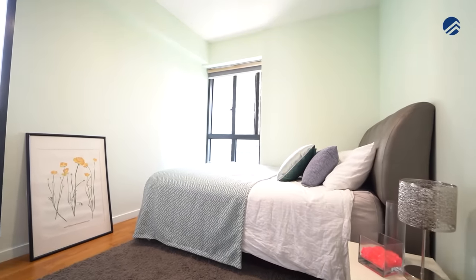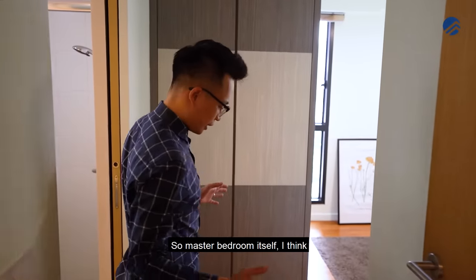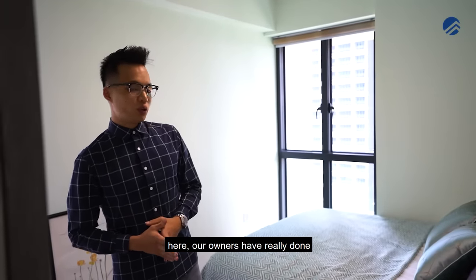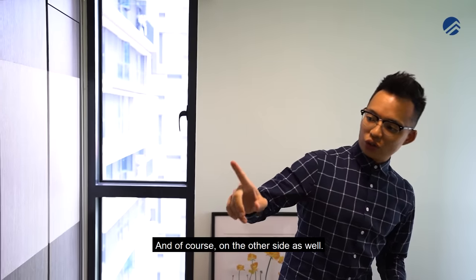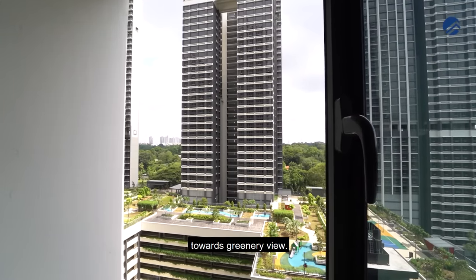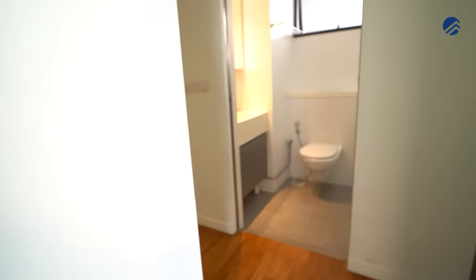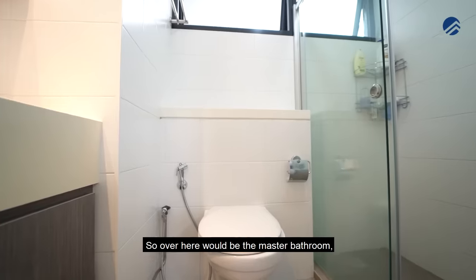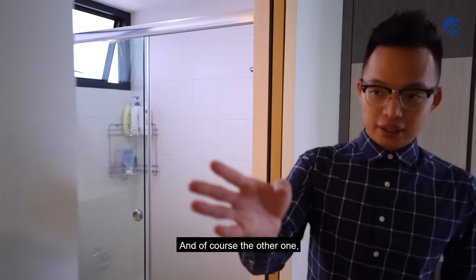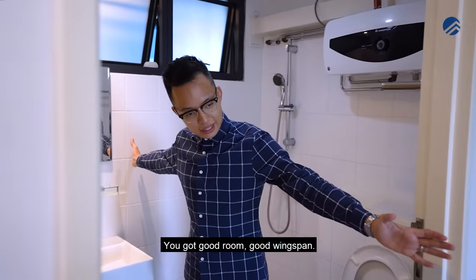The master bedroom has a nice entryway so that guests don't see straight into your bedroom. The owners have done up very nice cabinetry on both sides, giving a good amount of space for clothes. This facing also looks towards a greenery view, so you don't get neighbours looking directly into your house, and the bed is situated nicely tucked in the corner. The master bathroom features a sliding door to take up less space, and it's a good-sized bathroom. The common bathroom is also a good size with good wingspan.